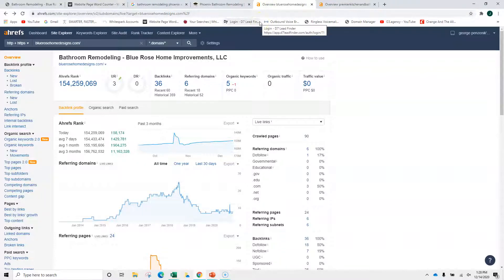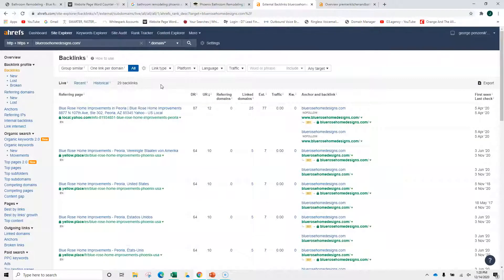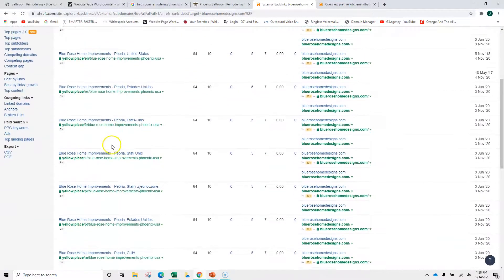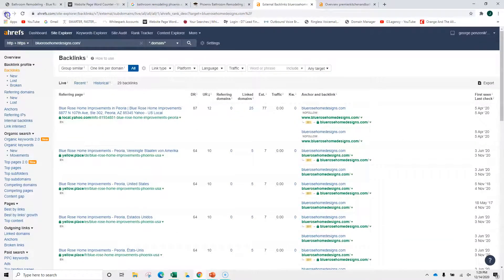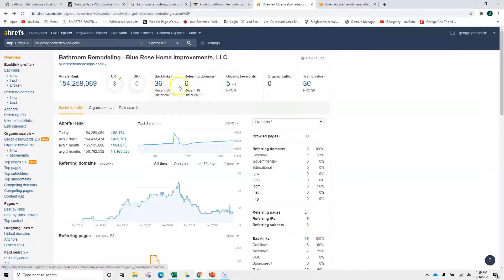This is a product called Ahrefs, and it shows your backlinks and your keywords, which are important. Backlinks: you have 36 — those are links from other reputable sites back to your site. It looks like someone used Yellow Pages a lot for those. What you want to do as you build these is have as close to a one-to-one ratio of backlinks to referring domains. Right now you're about six to one.